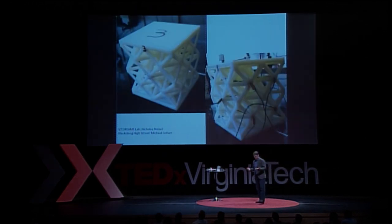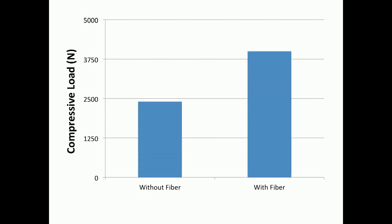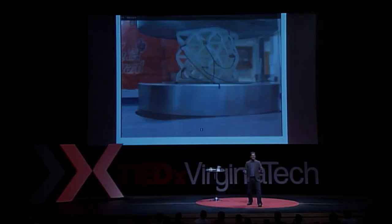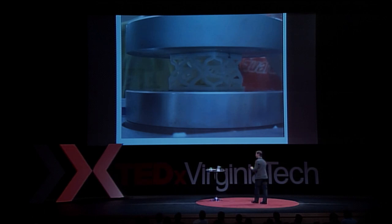We wanted to do an experiment: we can make cellular materials, and let's compare performance with fibers versus without fibers. When you put a compressive load on those structures, with fibers you get 1.7 times stronger performance than without. The bottom line is: you put 500 pounds on a piece of plastic with fibers in it, it looks like this. You put 500 pounds on a piece of plastic without that, it looks like that. We're talking about lightweight, increased performance with absolutely no mass increase.